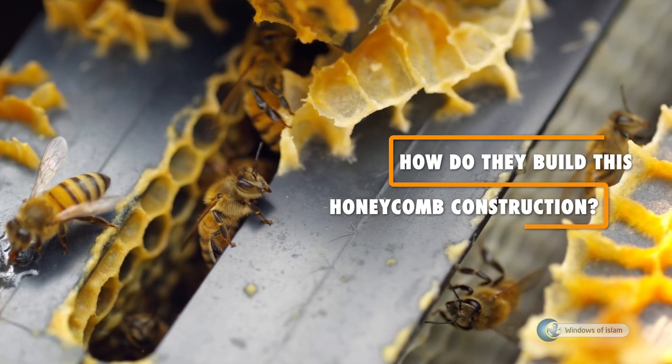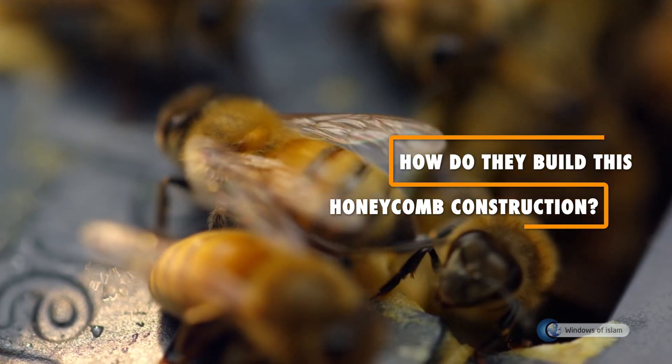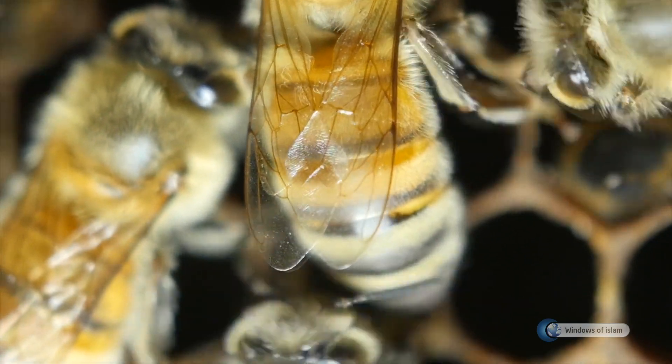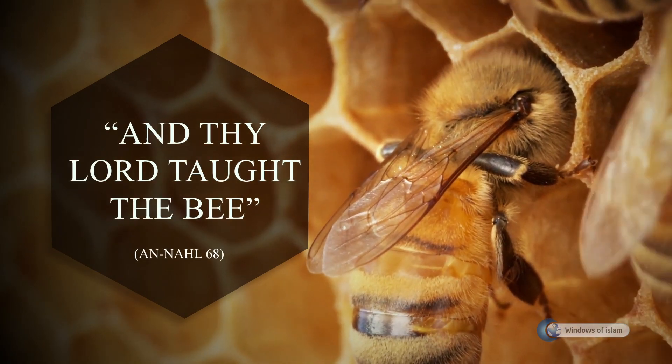How will those who do not explain a small insect's becoming a mathematician like an engineer and then working as a skilled master, building such flawless combs, explain the verse: "And thy Lord taught the bee"?